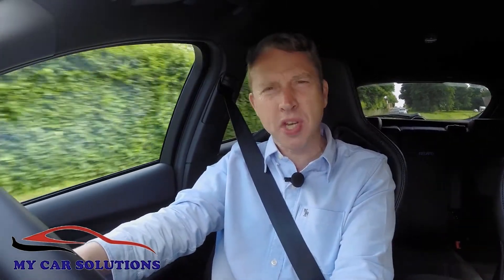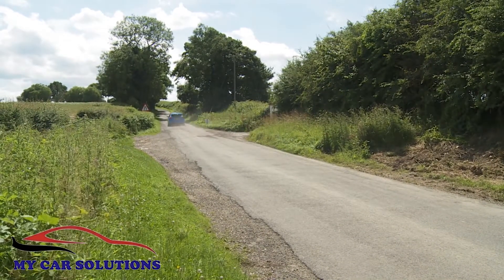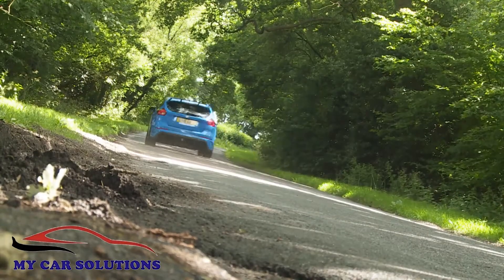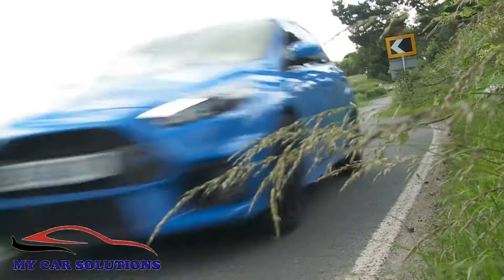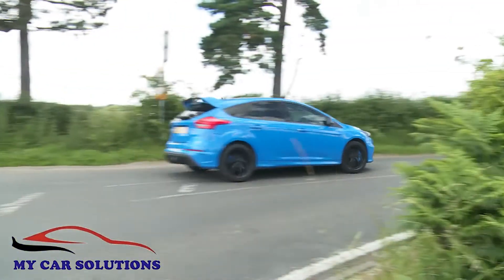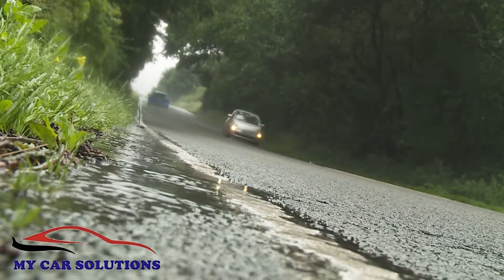Expectations are always high when you set out to drive an RS model from Ford, and particularly so here given that this third generation Focus RS is arguably the fastest model yet made by the Blue Oval's performance sub-brand. Under the bonnet, there's a 2.3 litre EcoBoost turbo engine capable of powering you from rest to 62 miles an hour in 4.7 seconds, on route to 165 miles an hour. More impressive than the sheer speed though is the traction on offer. The clever all-wheel drive system is more sophisticated than rivals, featuring two electronically controlled clutches at the rear that can switch up to 70% of the torque rearwards and up to 100% from side to side to maximise traction and forward motion.